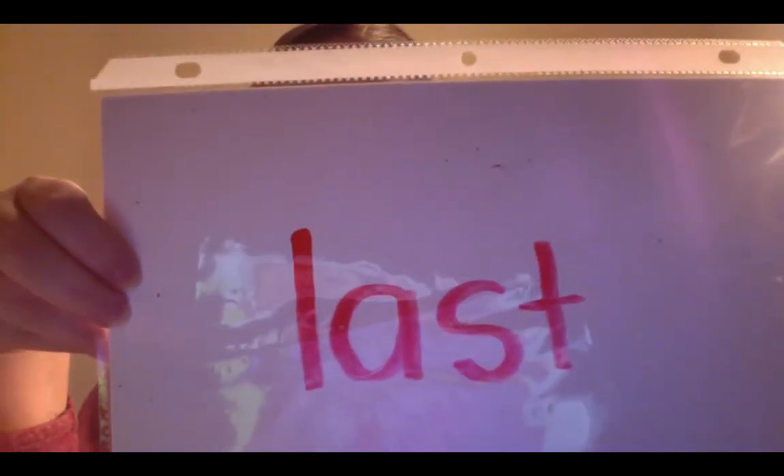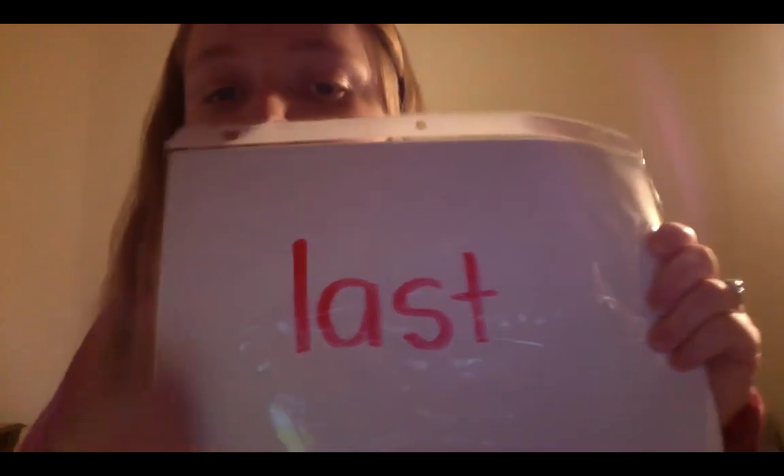We're going to do one more example. L-A-S-T. I would like you to sound out that word for me. Let's sound it out together. Last. Now I'm going to put a P in front of it and make a whole new word. Sound it out. Awesome job! Let's sound out together. P-A-S-T. Past. Awesome job blending!